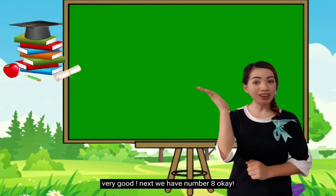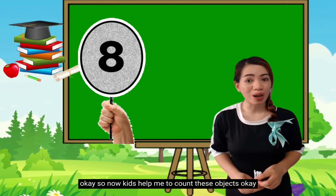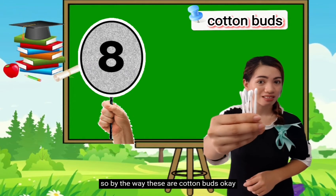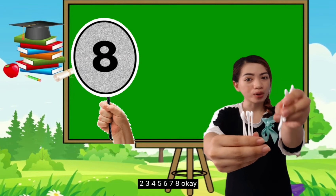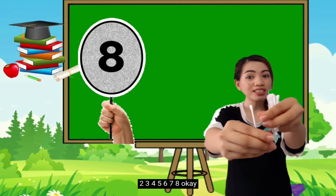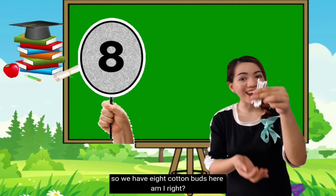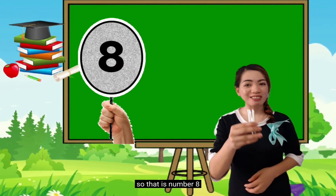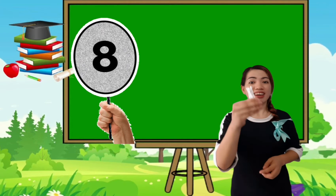Next, we have number 8. Repeat after me: 8. Now kids, help me to count these objects — by the way, these are cotton buds. Everybody: 1, 2, 3, 4, 5, 6, 7, 8. So you're right! We have 8 cotton buds here. So that is number 8 — it is a natural number that represents 8 objects.